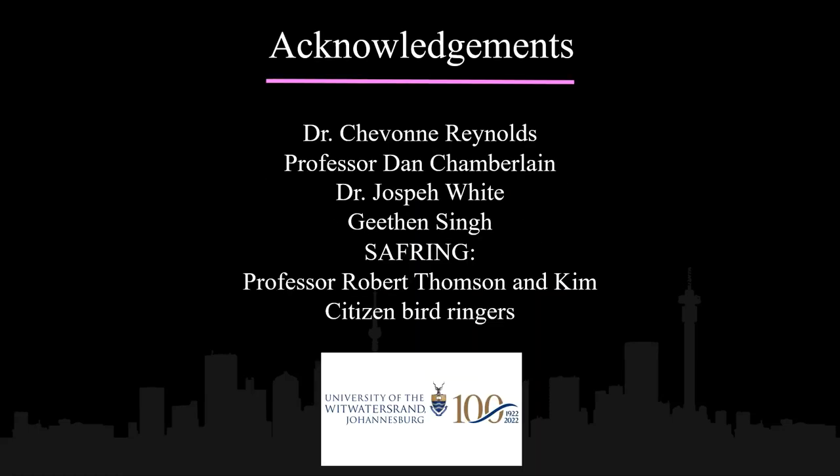I would like to thank you for listening to this presentation and thank the Africa Bird Fair for giving me this opportunity. I would also like to thank all the people involved in this project in helping me move forward with the analysis, especially my project supervisor Dr. Siobhan Reynolds. Thank you.